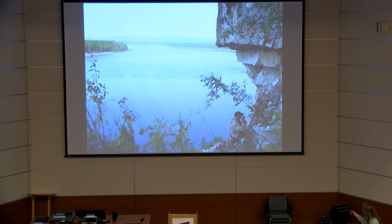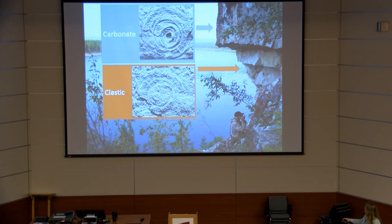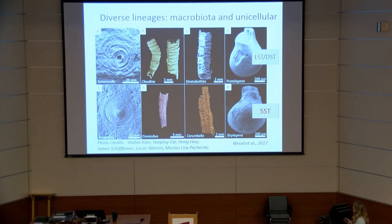Here is a photograph showing where Suvarovella is found in its bed, and below it an underlying sandstone where we find impressions of Aspidella-type biota. These forms are remarkably similar. In the global inventory, these forms are found in clastics and the Suvarovella-type forms are found in carbonates.